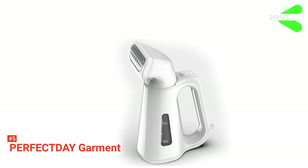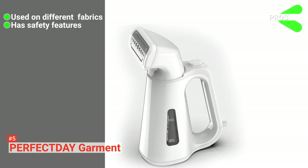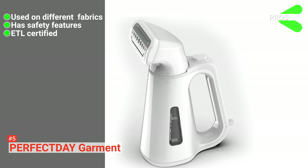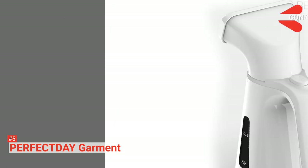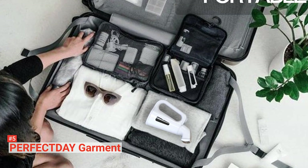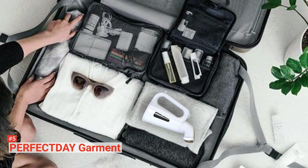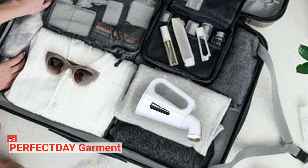Its pros are: it is ideal for all types of fabrics, it is safe to use, and it is certified by Electrical Testing Laboratories in compliance with North American safety standards. However, it does not produce enough steam. The Perfect Day Garment Steamer is the ideal travel buddy for anyone looking for a portable steamer that they can easily carry around.